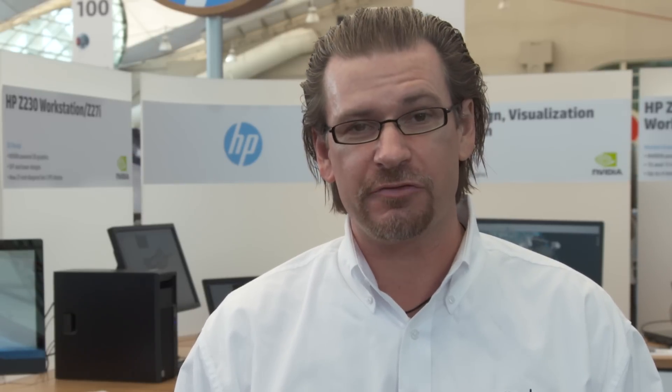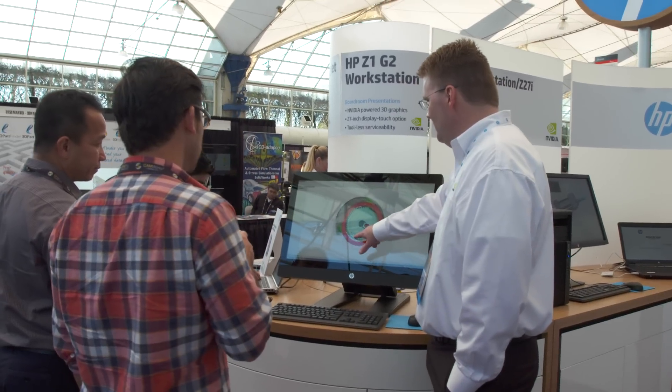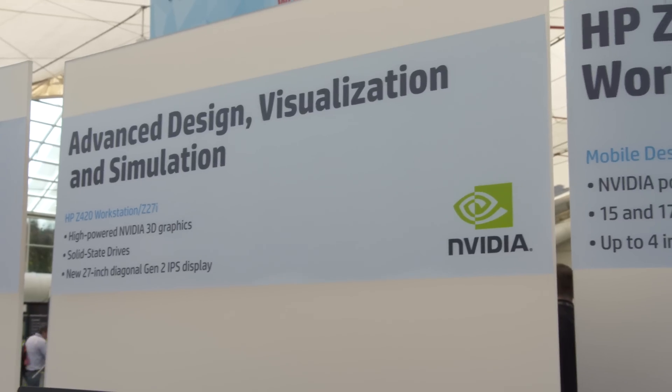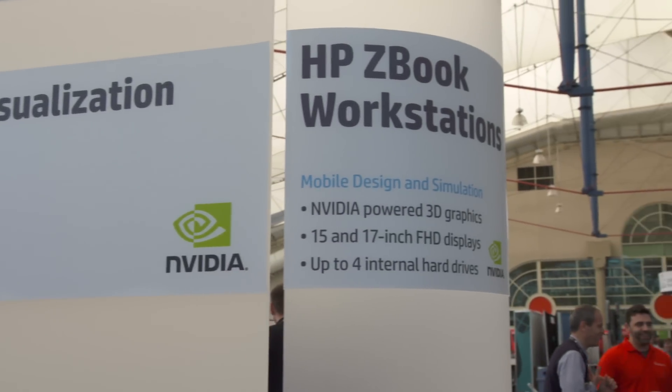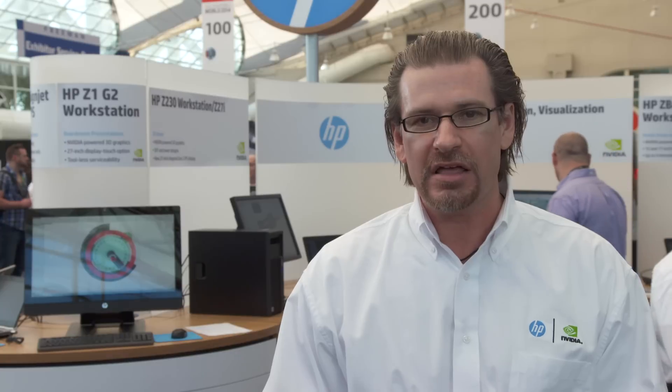I hope you enjoyed what we have in the booth — a lot of really cool stuff. We really appreciate NVIDIA's support in the booth. For more information, go to www.hp.com/Z-workstations and everything you want to know about all of our desktop workstations, mobile workstations, and performance displays are there. Thank you and enjoy the rest of SolidWorks 2014.